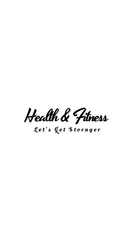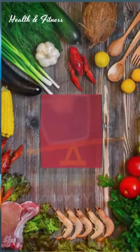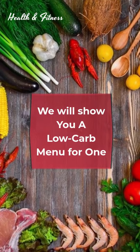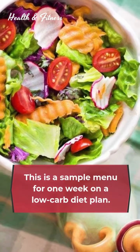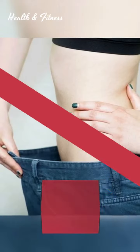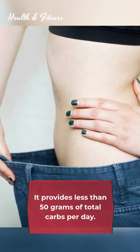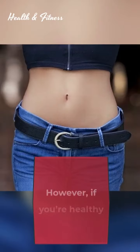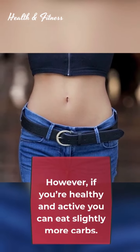Welcome to Health and Fitness. In today's video we will show you a low carb menu for one week. This is a sample menu for one week on a low carb diet plan. It provides less than 50 grams of total carbs per day. However, if you're healthy and active, you can eat slightly more carbs.